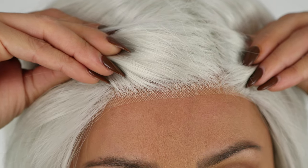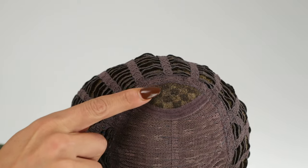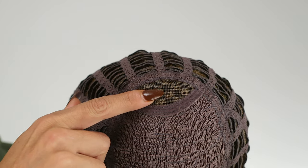This is Ellen by Wig Pro, a short layered synthetic style with wispy eyelash bangs. The cap on Ellen features a lace front hairline for the most natural look and a monofilament crown which mimics the appearance of natural hair growth.